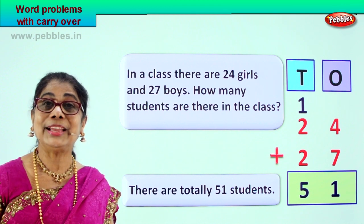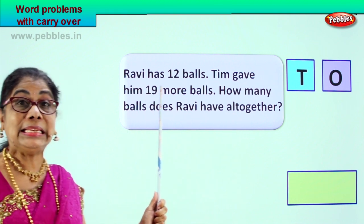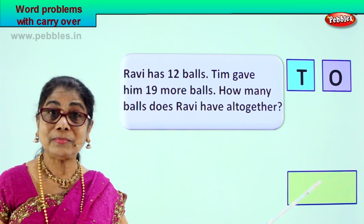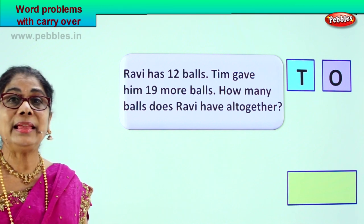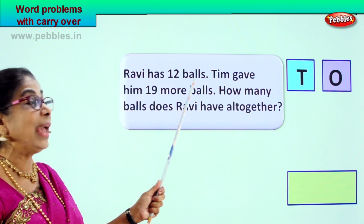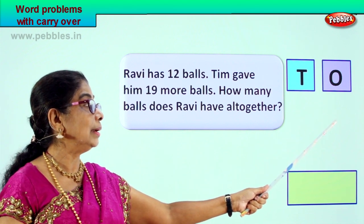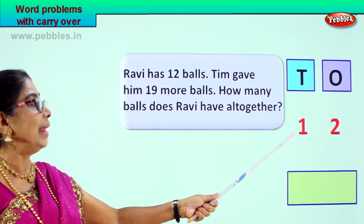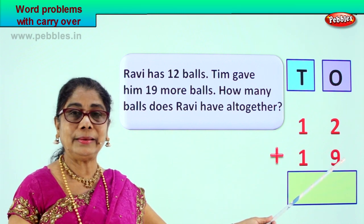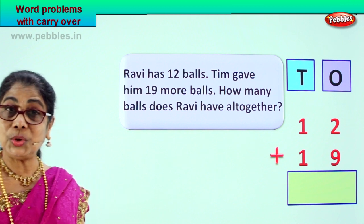Did you enjoy the word problem? Good. Now let's go on. Ravi has twelve balls and Tim gave him nineteen more balls. How many balls does Ravi have altogether? So we are doing two-digit addition with carry over. Pay attention. We will put the numbers in the ones and tens place.